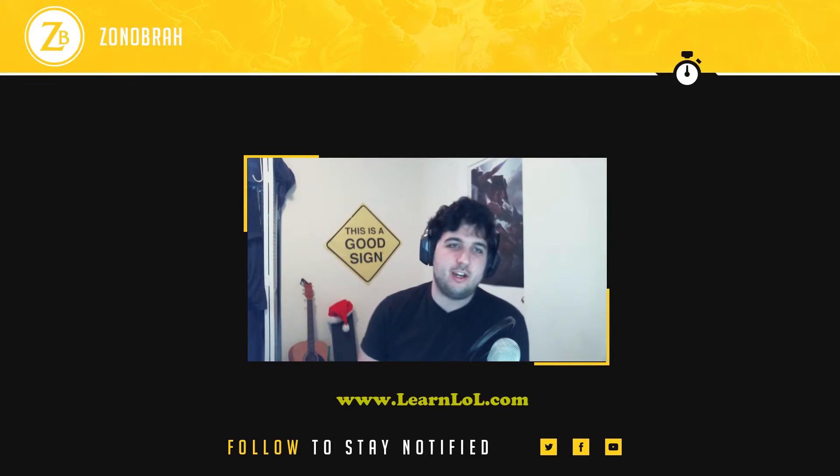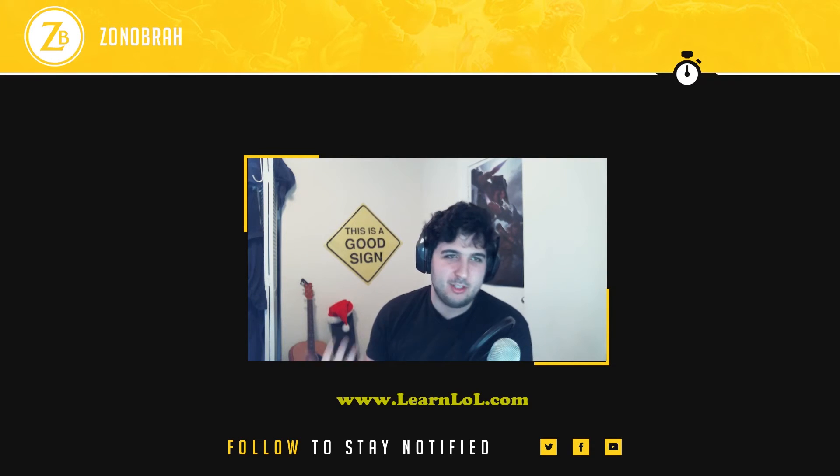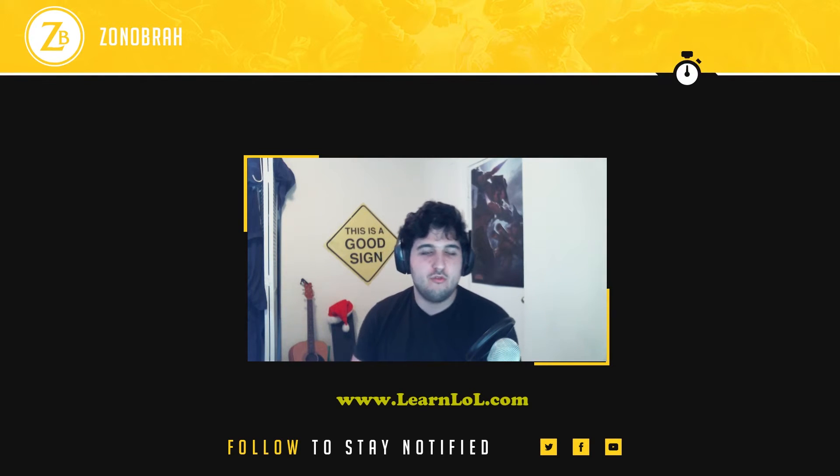What's up guys? Zona Bra here for a new video. Today we are going to talk about the Lunar Revel — a new event from League of Legends brought to us with new skins, new promotions, and new gift bundles. I'm going to show you my shop and we're going to talk about the promotion right now.